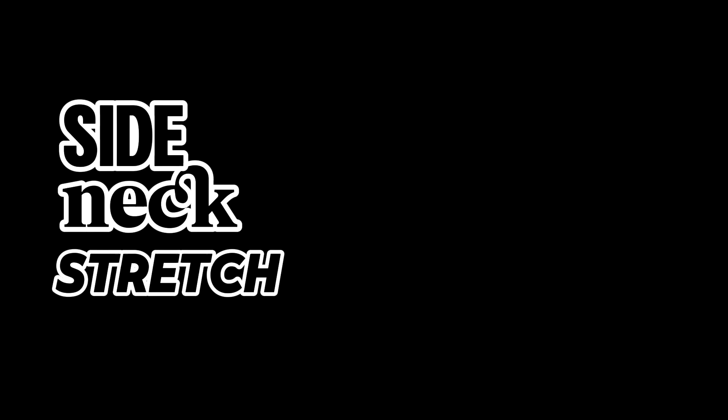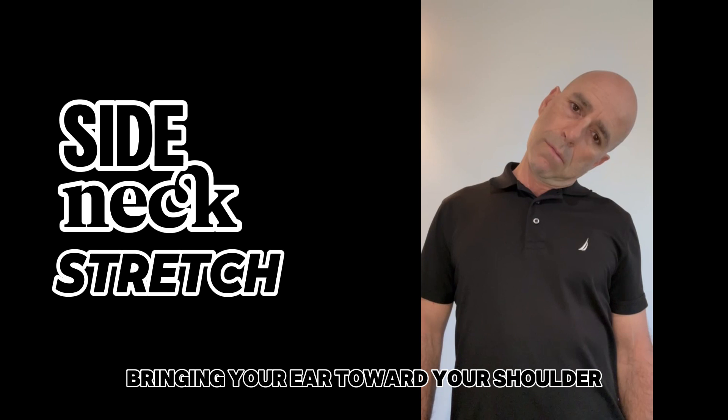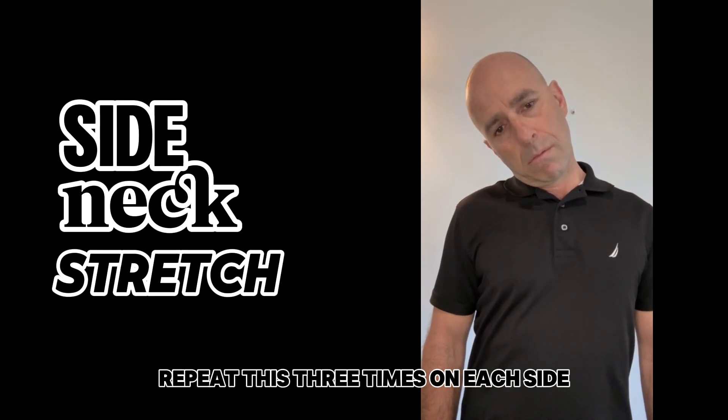Side neck stretch. Sit or stand up straight. Gently tilt your head to one side, bringing your ear towards your shoulder. Hold for 20 seconds and return to the starting position. Repeat this three times on each side.